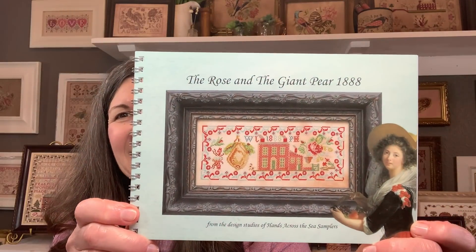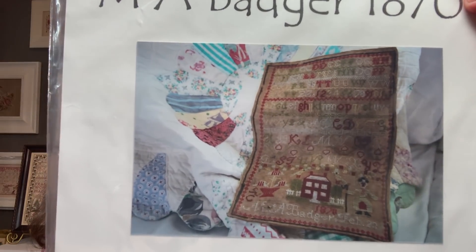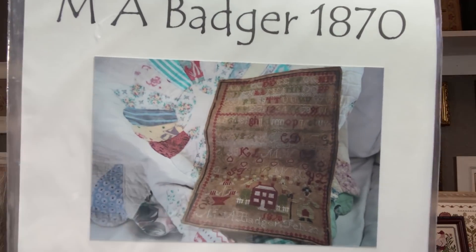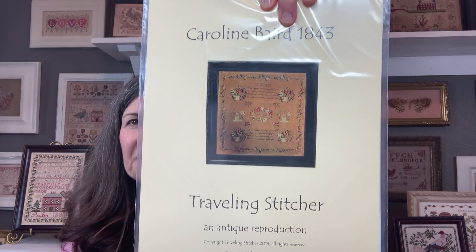Let me share the goodies I came home with. I did end up getting The Rose and the Giant Pear and I'm excited to start this — not sure when, but soon. I also got a couple of charts by the Traveling Stitcher. One of the beautiful things about being able to go and see models on the wall is that's exactly what draws you in. So I got M.A. Badger 1870 and also Carolyn Baird 1843 by the Traveling Stitcher. Isn't that beautiful?